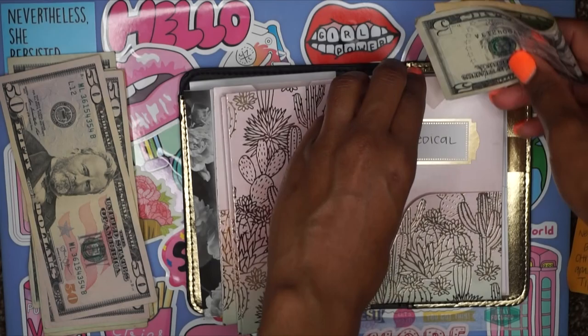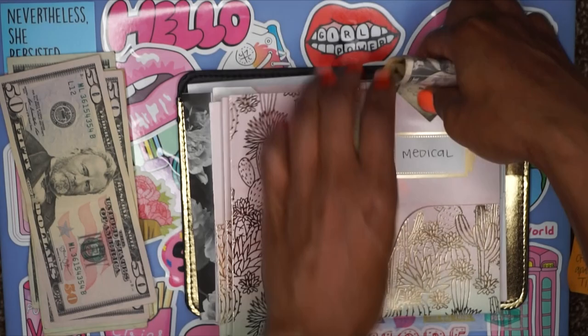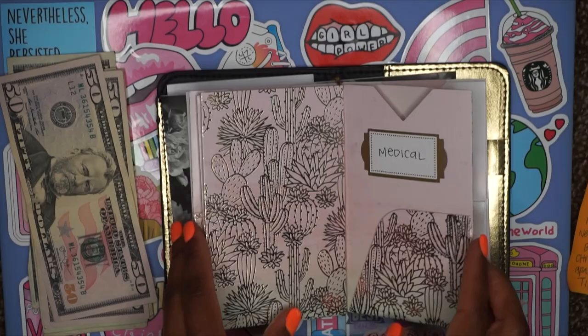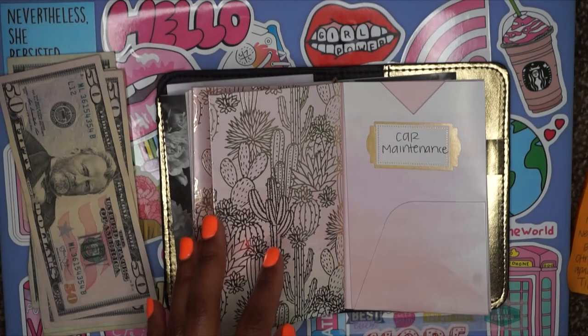Just a heads up — these next couple of categories are more for saving purposes, so I can have that money without touching my actual savings. These will probably just build up over time. So car maintenance — I said $50. One whopping little $50, and we're going to put that right in there.